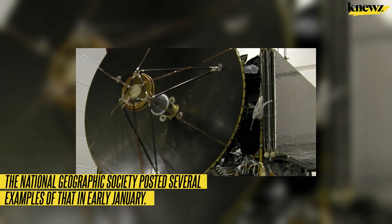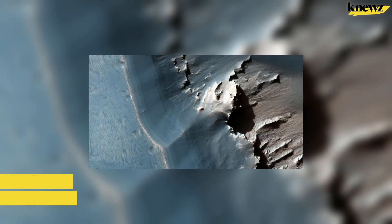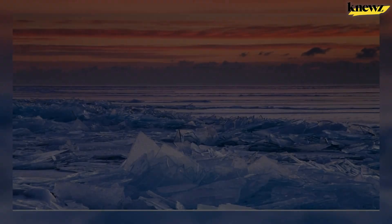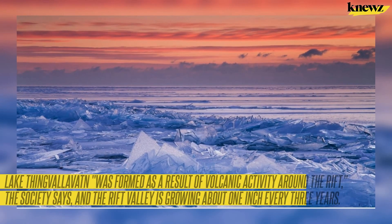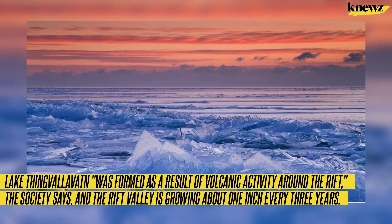The National Geographic Society posted several Earth examples in early January. One of them is Lake Superior, which developed from a failed rift in North America long ago. Another example is near Iceland's largest lake — Lake Thingvallavatn — which was formed as a result of volcanic activity around the rift. The society says that rift valley is growing about one inch every three years.